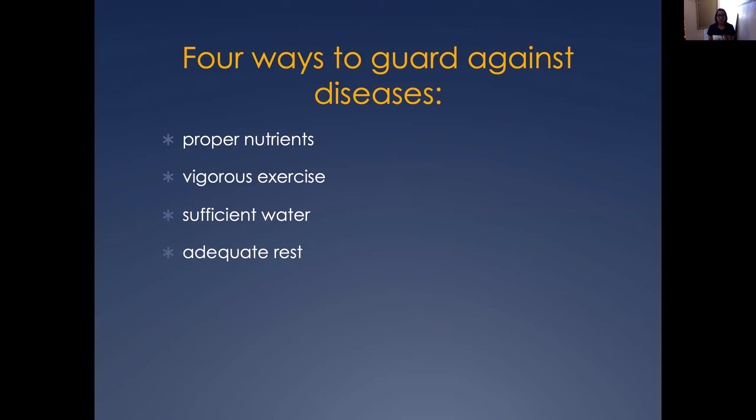The first thing is proper nutrients. We need to have good nutrition in order for us to be healthy, and that includes being healthy with our skin, our hair, and everything else. We have to make sure that we are getting the proper nutrients that we need.